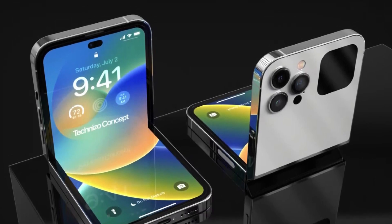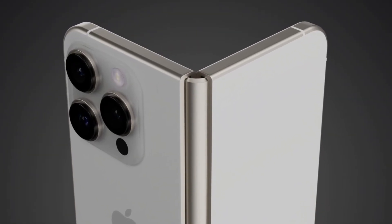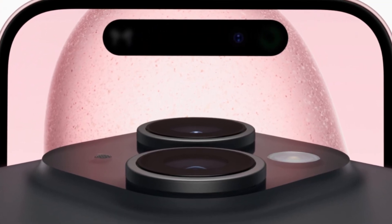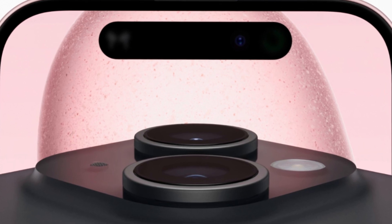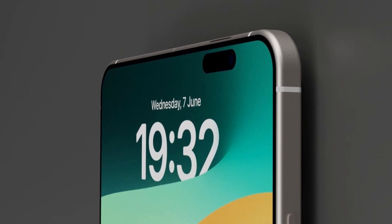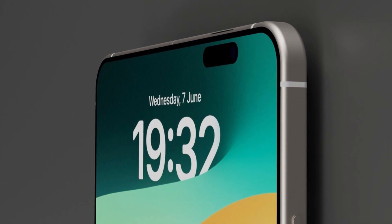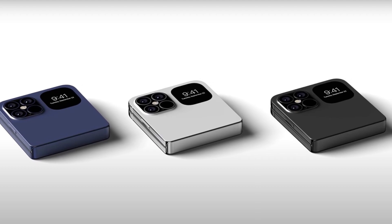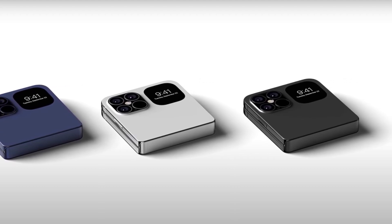Now let's talk about the cameras. The leak claims the external display will use a punch-hole camera cutout, likely similar to the Dynamic Island we've already seen on newer iPhones. But the really interesting part is the internal screen — instead of using a notch or a visible cutout, Apple might use under-display camera technology. That means the camera would be hidden under the screen, giving users a full edge-to-edge display with no interruptions.